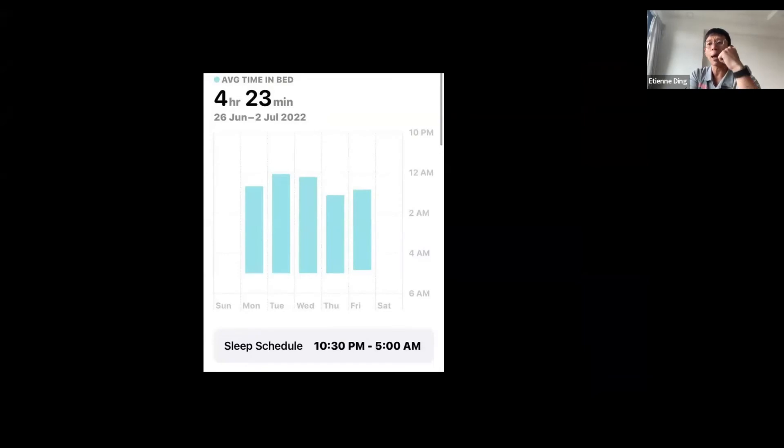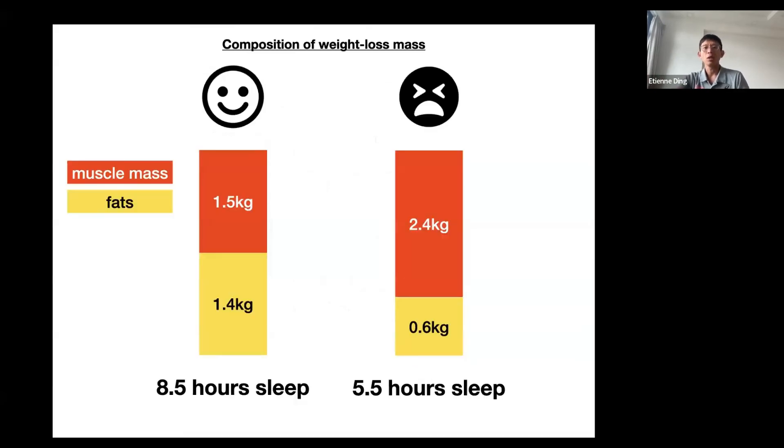Some strategies to improve sleep: protect your time to sleep and organize your work so you can finish early. For people who can't sleep because they have too many things on their mind, write down notes to clear your mind and then go to sleep. Sleep is especially important for people trying to improve body composition — reducing body fat and increasing muscle mass.